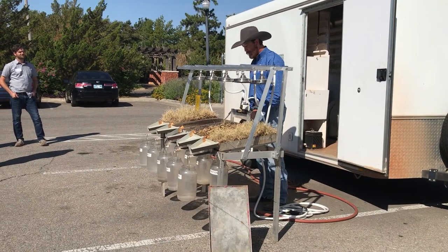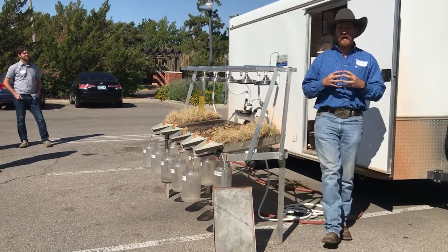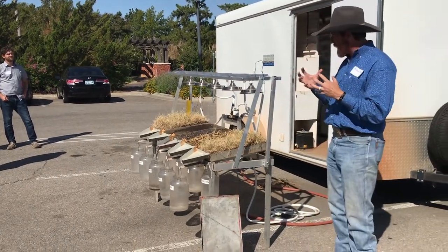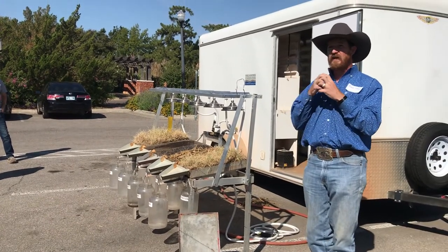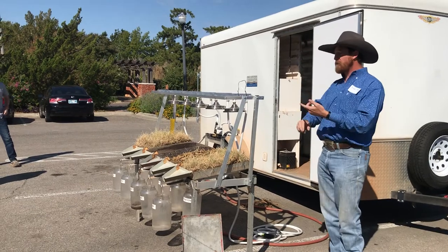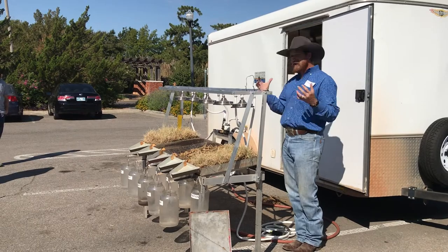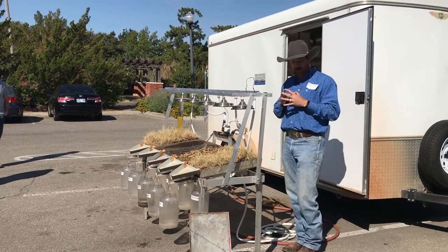Anytime soil is bare and exposed, we don't have soil aggregation — we don't have anything keeping those soil particles together. We lose the organic glues either through disturbance or through solar energy, wind, water impact. There's nothing holding that soil together.